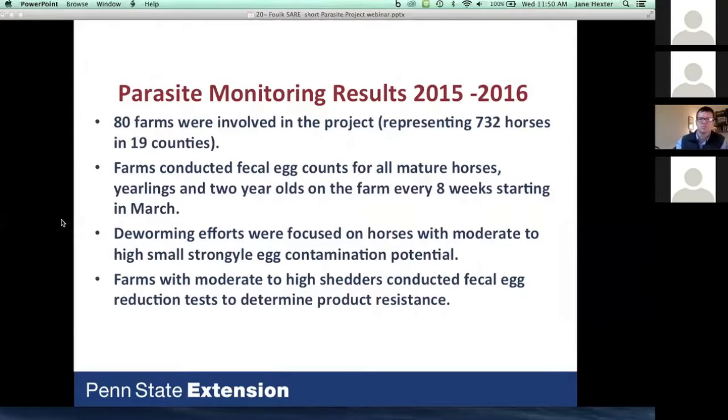Our goal was 80 farms, and we're amazed we met that in the second year of our study, representing 732 horses in 19 counties in Pennsylvania. Participants conducted egg counts every eight weeks starting in March, dewormed high-count horses using the products we gave them, then came back two weeks later to evaluate whether those products were still working.